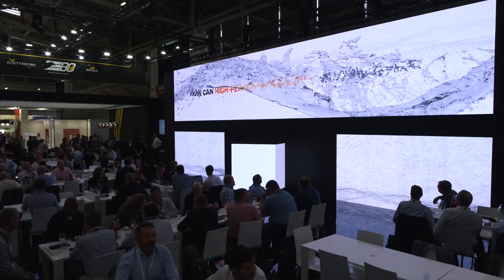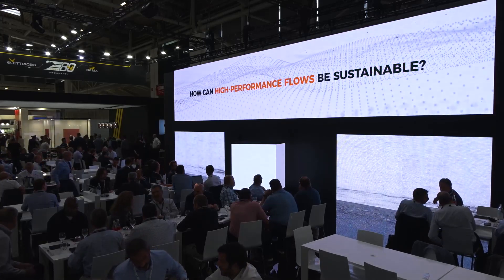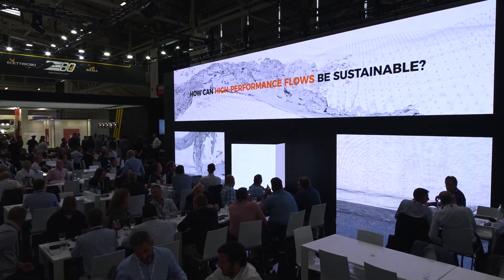How can high-performance flows be sustainable? This is the question on everyone's lips, and today I have the answer for you.